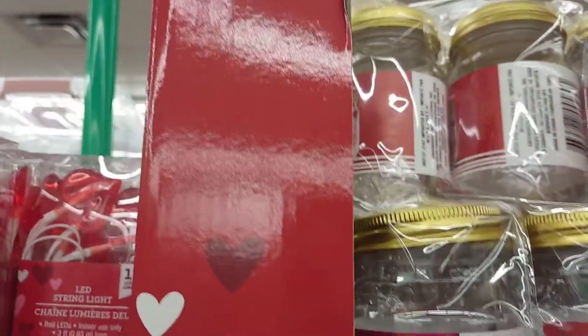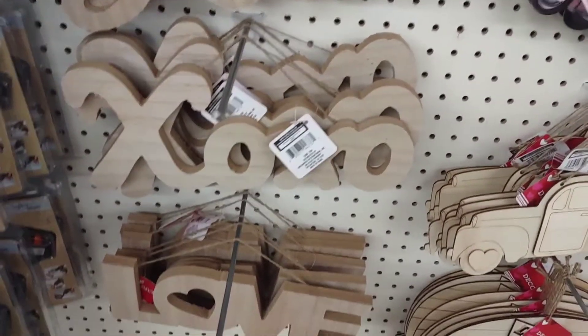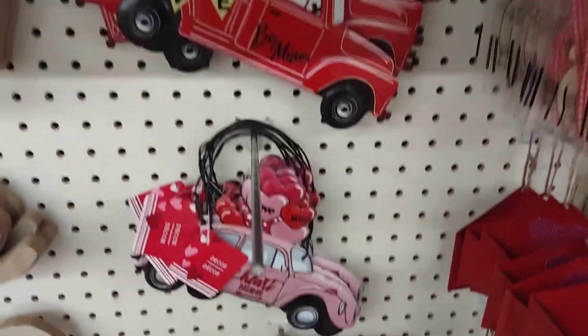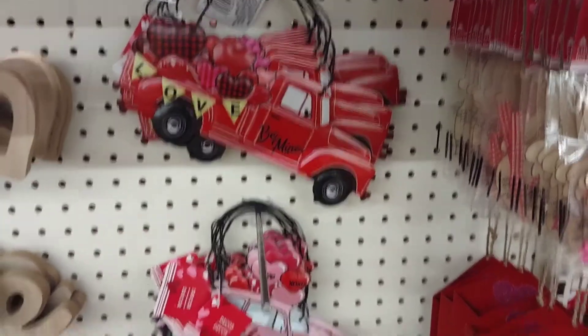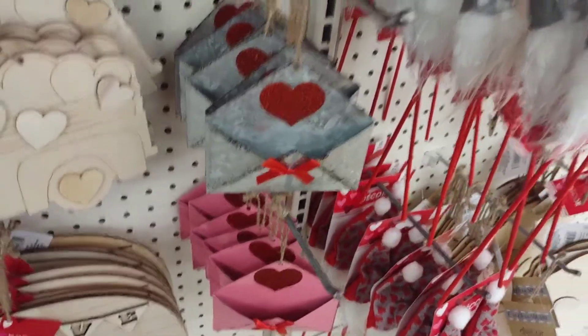The crafting bottles are out and they have their heart lights. Look at these wood signs — these are super cute, I love that truck. These little envelopes are adorable; they look really cute on a wreath.